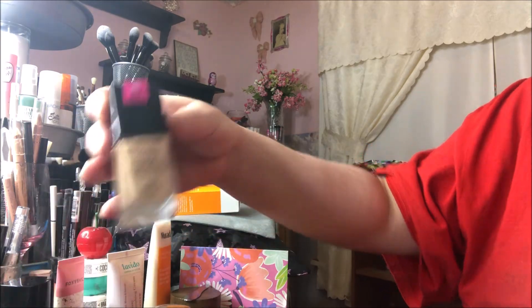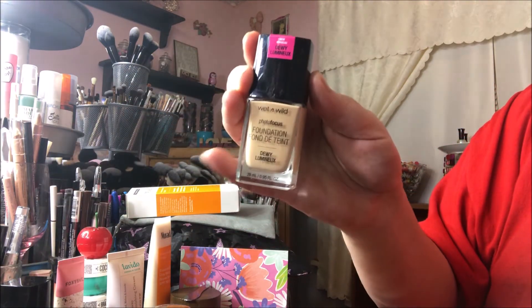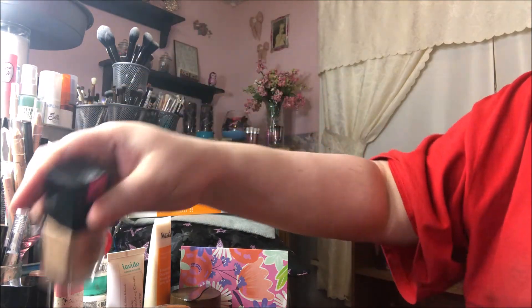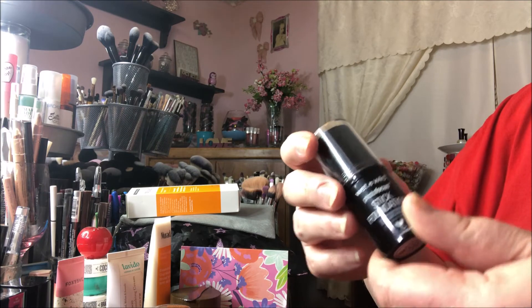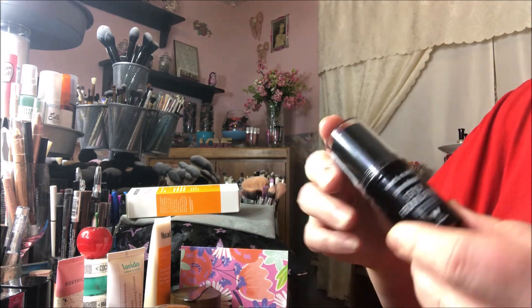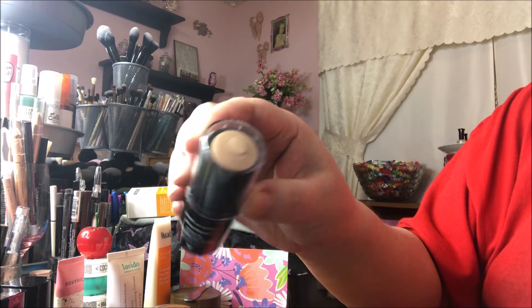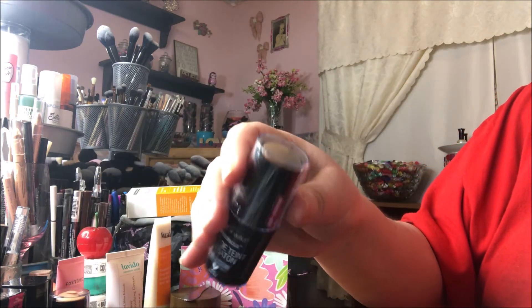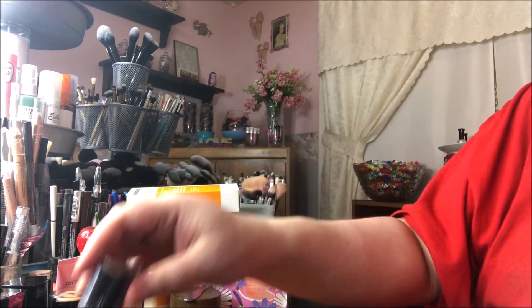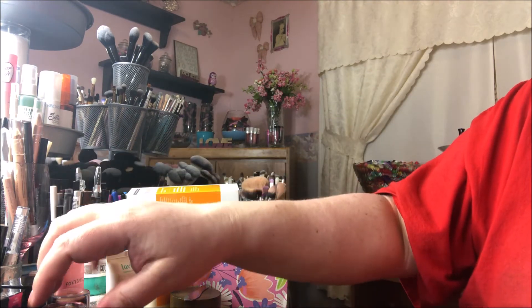I bought this bundle for the other products. The next one is the Dewy Photo Focus foundation, and I've really been wanting to try this one. I also got two of the stick foundations — brand new. I got the stick foundation in the flesh color for me, and then I got it in a darker shade for contour.